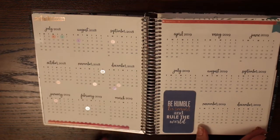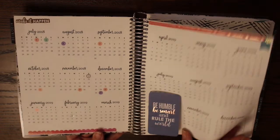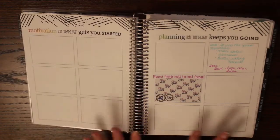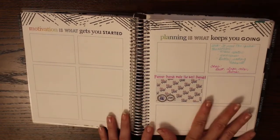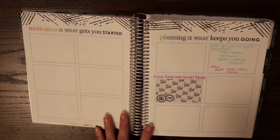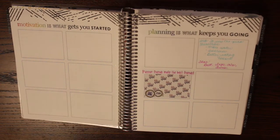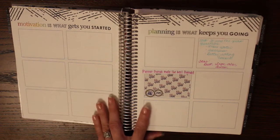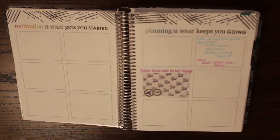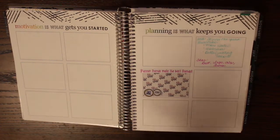The next page is my dream board and goal setting — it's really more of a work in progress. I don't want to fill it all up with desires I have today, because six months from now there may be something new that excites me. Decorating it a little at a time keeps bringing me back to it.